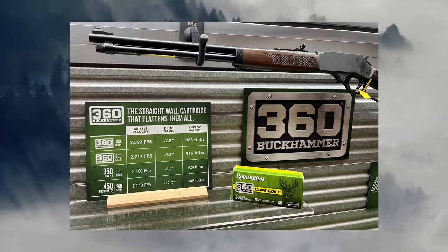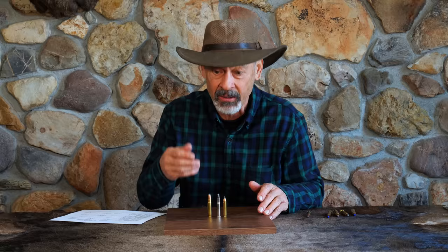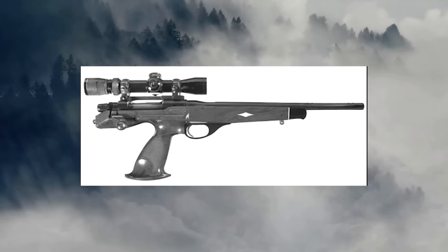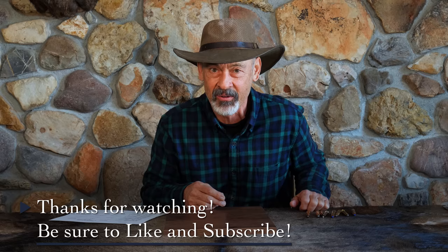So that's the story on the .35 Remington. It's an oldie but still a goodie, and I think it's coming back right now. Henry is chambering it in their side-gate lever-action rifle, and I've heard Marlin might be coming out with it in their upgraded .336 lever-action rifle. For handgun shooters, it's been chambered in barrels for the TC Contender, and years ago Remington offered it in the XP-100 handgun. There are a lot of options for shooting the .35, just not many new ones except for the Henry. Stay tuned to see if the .35 Remington gets a new lease on life. This is Ron Spomer — thanks for watching, aim true and shoot straight.